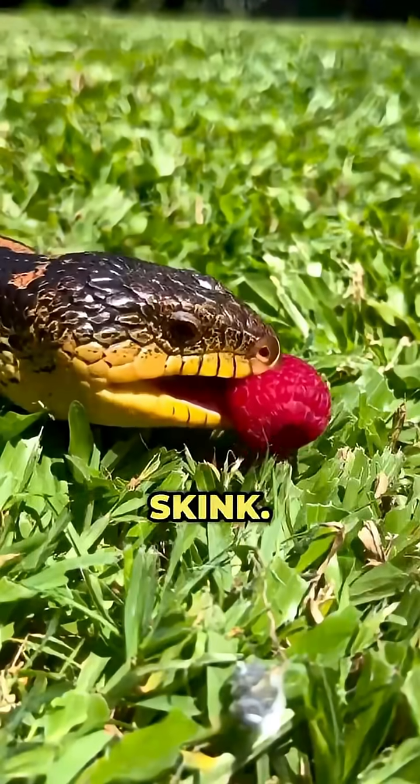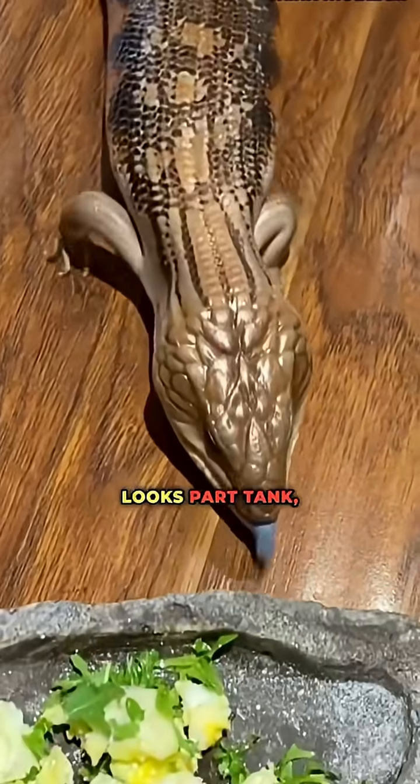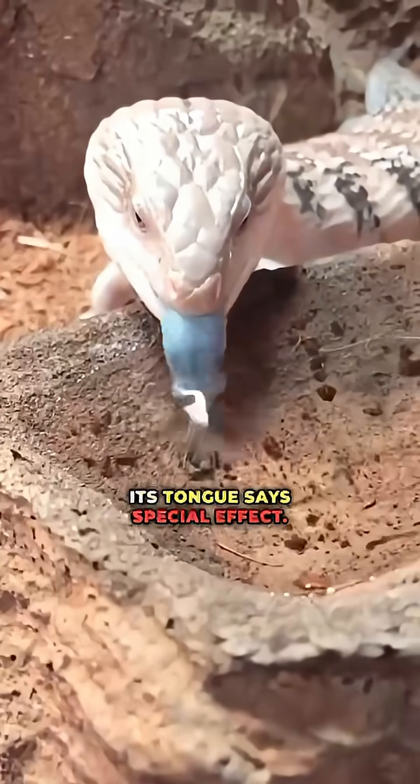Number 7, the Blue-Tongued Skink. With armor-like scales and a neon blue tongue, this reptile looks part tank, part glitch. Its face says lizard, its tongue says special effect.